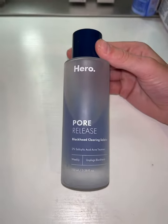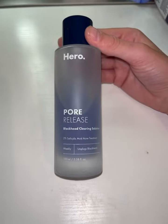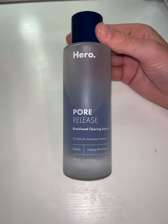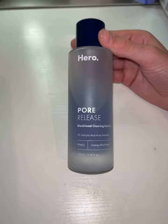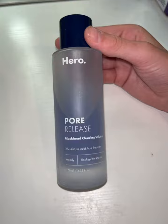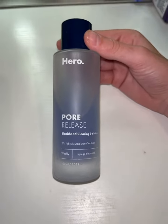Hey guys, today I want to show y'all this pore release blackhead clearing solution that has changed my face. About a month ago, I bought this product after just suffering from a terrible breakout all over my forehead of some really painful under-the-skin pimples. And I knew that it was caused by clogged pores, so after doing some research, I came across this product.